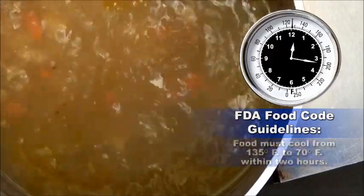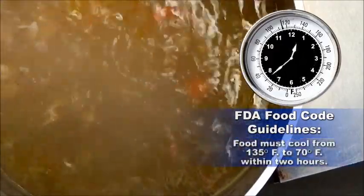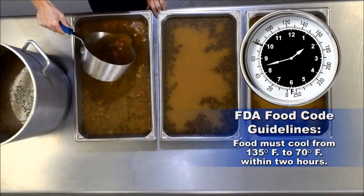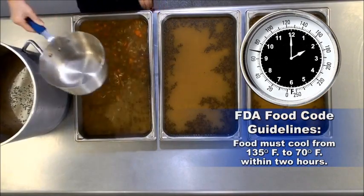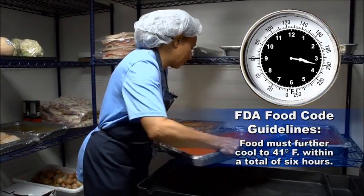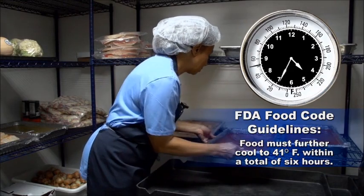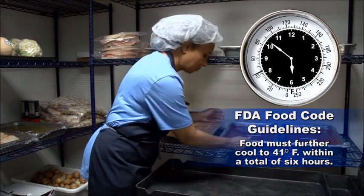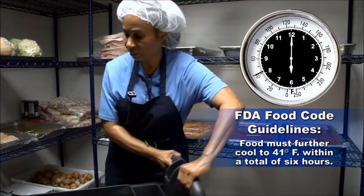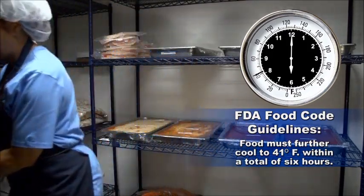According to FDA food code guidelines, food must pass through the most dangerous part of the temperature danger zone — 135 degrees Fahrenheit to 70 degrees Fahrenheit — within two hours as it cools. Food must further cool to 41 degrees Fahrenheit. The total cooling time cannot exceed six hours.